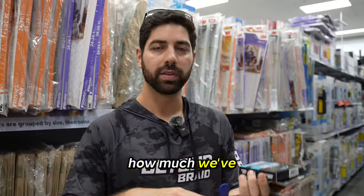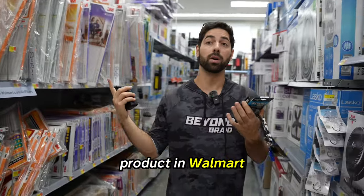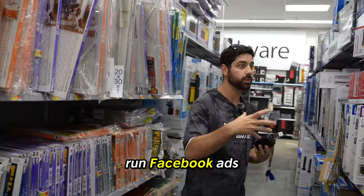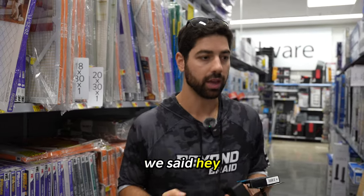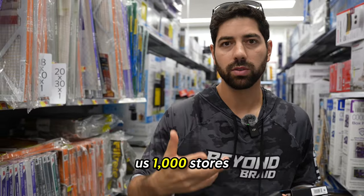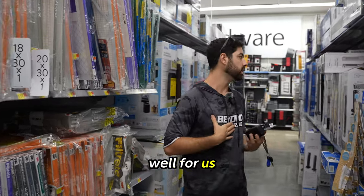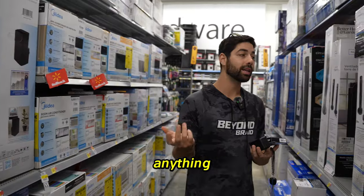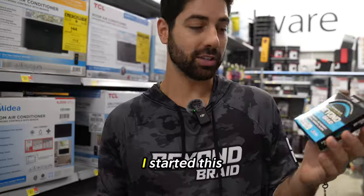I put together a pitch deck covering why our product is special, how much we've done in sales, how we advertise our product, and how we plan to advertise it in Walmart. I told them we already sell on Walmart.com and we could run Facebook ads geo-targeting the stores they put us in. We went in and asked for the business — we said we don't want to be in all 10,000 stores. Give us a thousand stores, give us the Southeast — Florida, Georgia. Three months went by, we didn't hear anything, and then we got an email saying, 'Congrats, you've been accepted.'